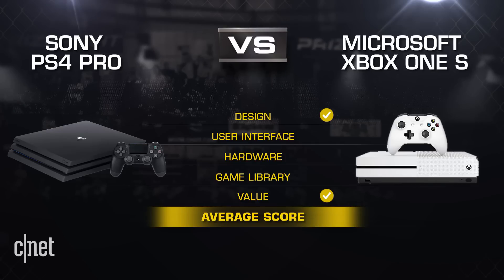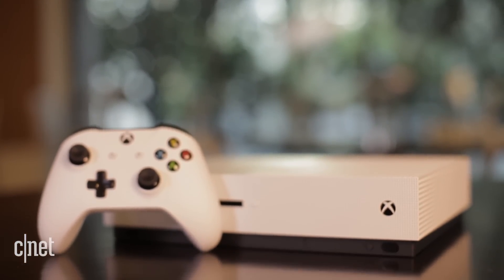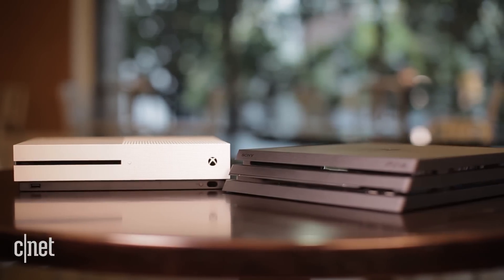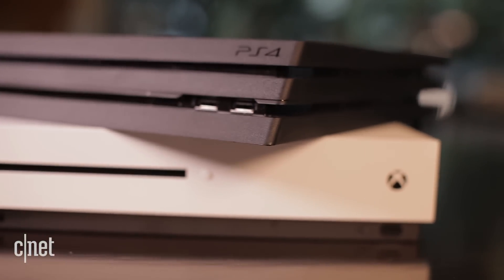So let's take a look at the breakdown: the Xbox One S took design and value, while the PS4 took user interface, hardware, and game library. The Xbox positions itself as really more than a game console with cable TV capability and now a 4K Ultra HD disc player on top of a gaming console. The PS4 Pro is even more focused on gaming than ever with the addition of PSVR. If you already own the previous generation of either of these consoles, it's hard to recommend an outright upgrade for either one, unless you're committed to a 4K HDR TV set moving forward.